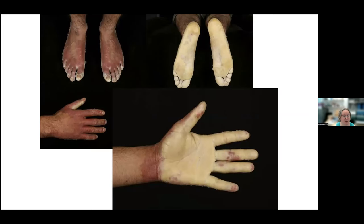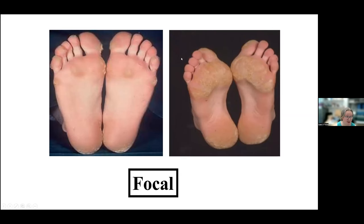In focal palmoplantar keratoderma, you get calluses on the pressure areas — these can be small or larger and more confluent. You always have sparing of the instep and, in general, of the base of the toes. The best-known type of focal keratoderma is pachyonychia congenita, which can be caused by dominant negative mutations in one of five keratin genes: keratin 6A, 6B, 6C, 16, and 17.